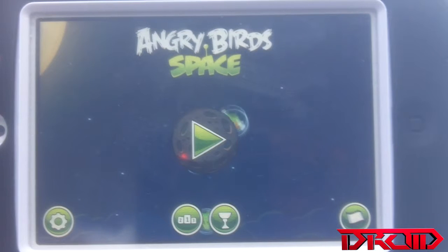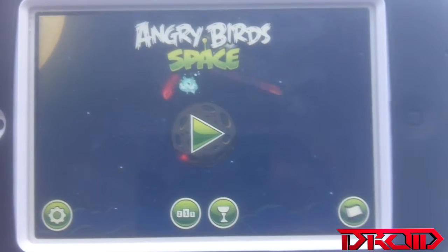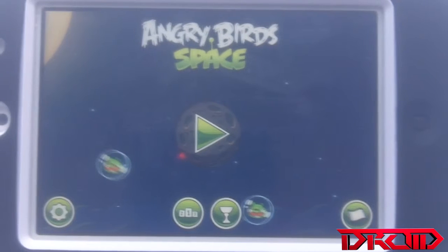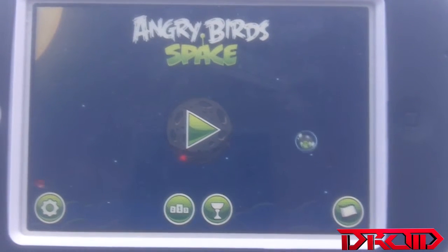Hey, what's up guys, this is Droid from usedbydroid.com and today I'm bringing you guys another game review — app review on Angry Birds Space. It is 99 cents in the app store for iPod and iPhones, and I think two dollars for the iPad version.